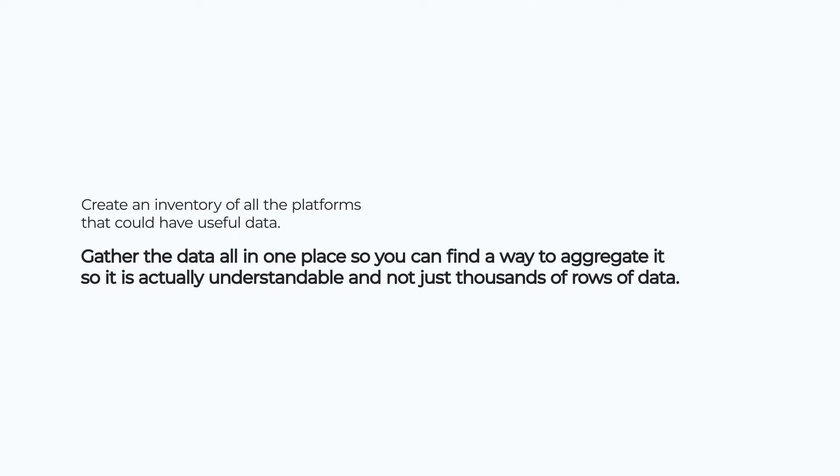Now you know what data is available, the next step is to gather it all in one place — find a way to aggregate it and make it understandable instead of just having thousands of rows of data. You've got multiple campaigns, with multiple ad groups, with tons of ads across multiple platforms. To make it useful, you need to organize it so you can understand it and ask questions of it. This could be in a Google Sheet, in a marketing data hub like Funnel, or even a data warehouse. Each has its pros and cons.